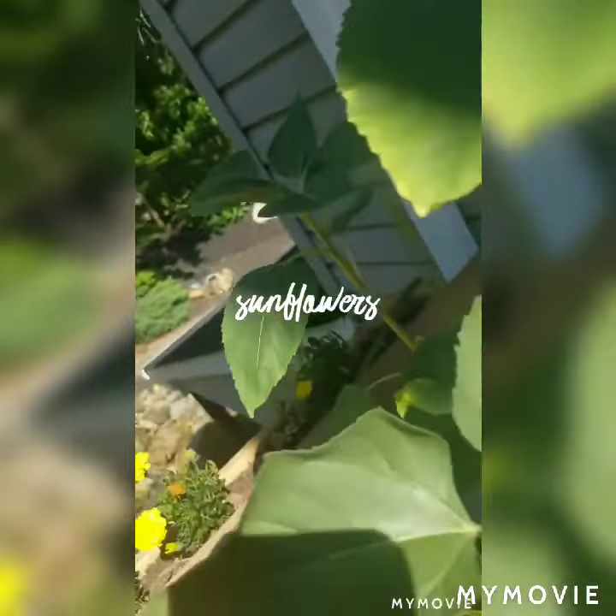Stay tuned because this weekend we are moving some of those cold-hardy vegetables outside. Be sure to follow my page. And my husband is going to be super jacked as I move some of the stuff out of our dining room. Stay tuned.